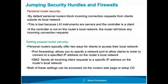Personal router security: by default it assumes everything on its local network — whether that's your home or your lab — is a client. So it blocks incoming connection requests, which is a problem if you have an instrument on that router's network and you're trying to communicate with it remotely from a PC or smart device.